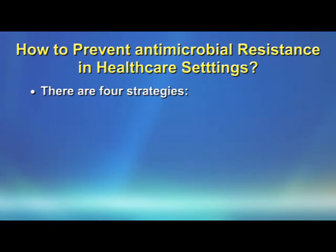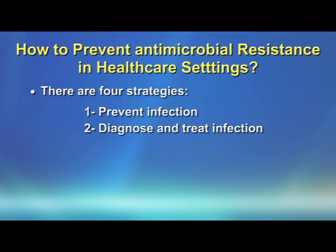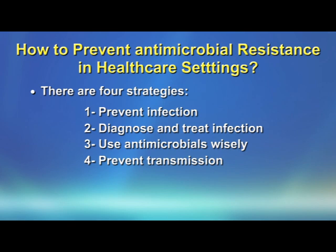I would like to finish this podcast by talking about strategies to prevent antimicrobial resistance in healthcare settings. There are four types of strategies. First, prevent infection — this is the best way. Second, diagnose and treat infection. Third, use antimicrobials wisely. And finally, prevent transmission of infection. These are the strategies for preventing antimicrobial resistance in healthcare settings. Thank you.